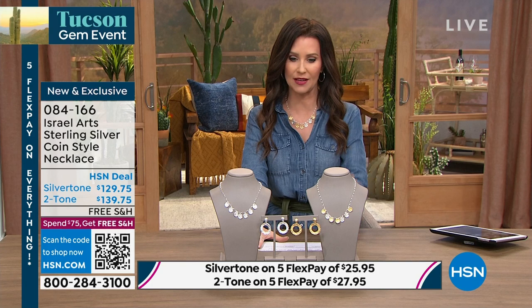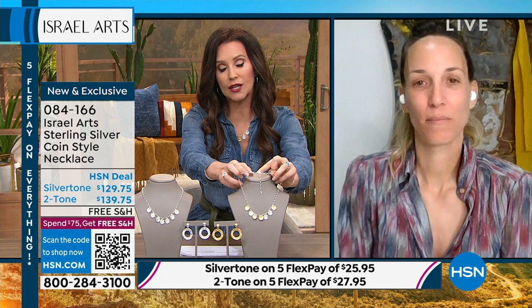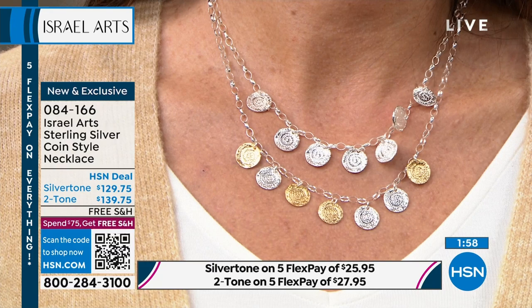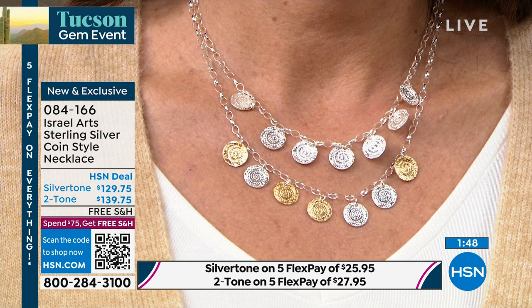We do have coordinating earrings — if you wanted to pick up the gold tone or the silver tone, those are a great earring. We say it has a two-inch extender, but you can actually hook this clasp almost anywhere in these nice large rung rings. You can wear it as high or as low as you want. The silver tone is $129.75, two-tone — we've got fewer than 30 remaining — at $139. But everybody gets five flexible payments. So the silver would be $25.99, the two-tone would be $27.95. These are genuine sterling silver.